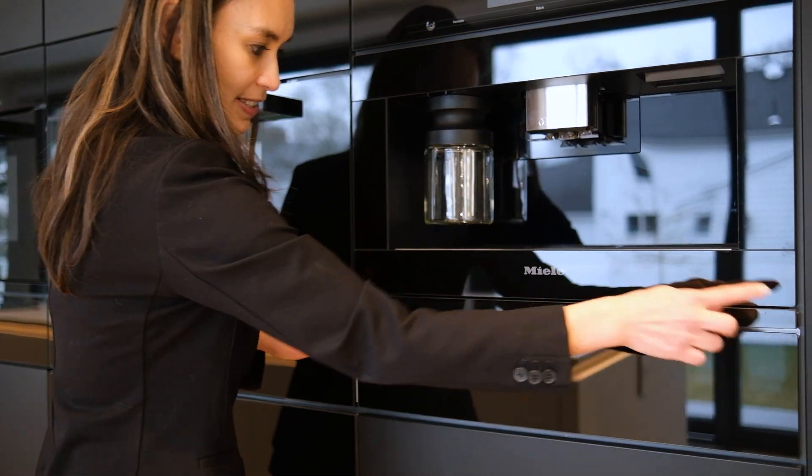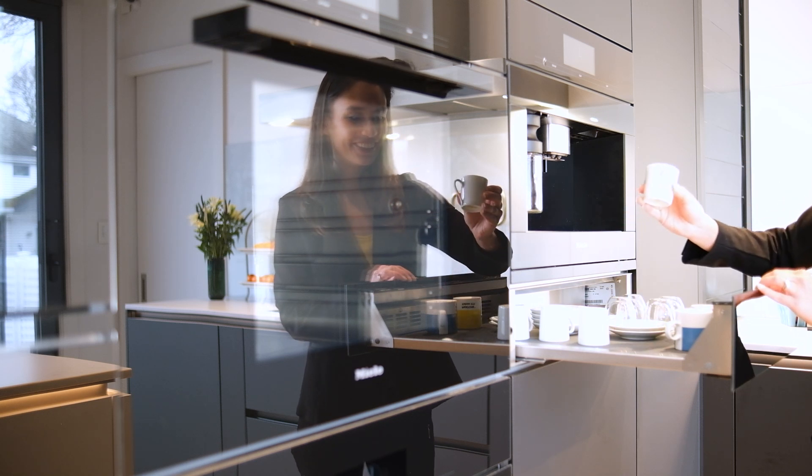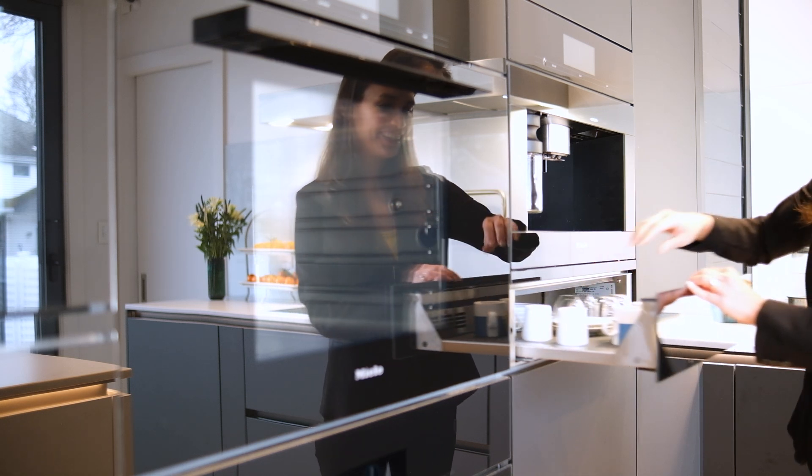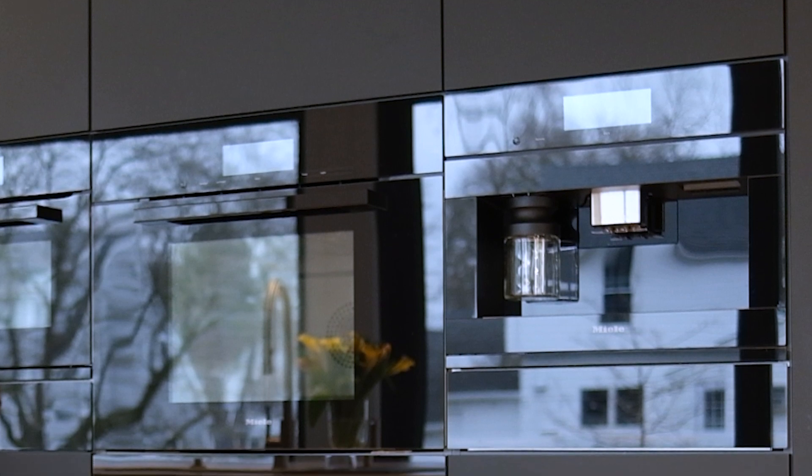We have a speed oven with a vacuum-sealed drawer below, the XXL combi steam with a convection oven below that, and a built-in coffee machine with a warming drawer below — which can even warm your espresso cups if needed. All of these are strategically placed.